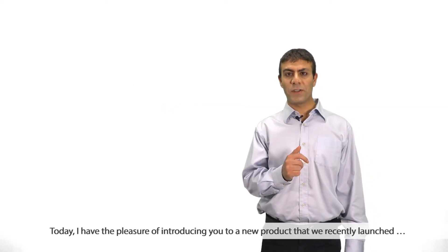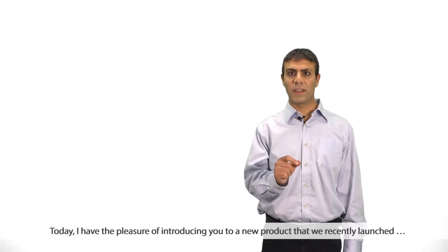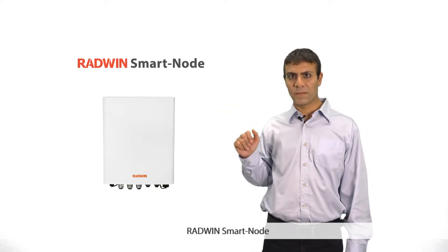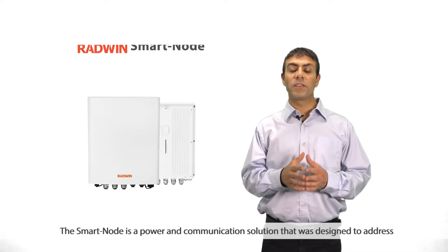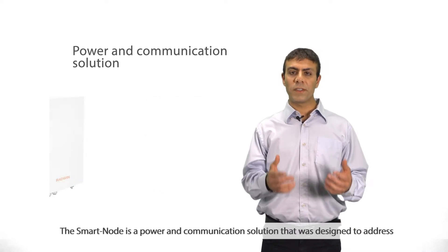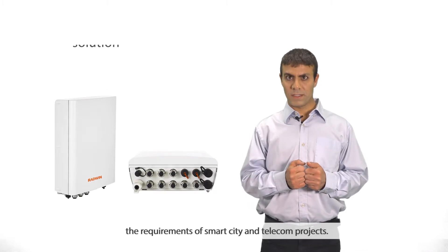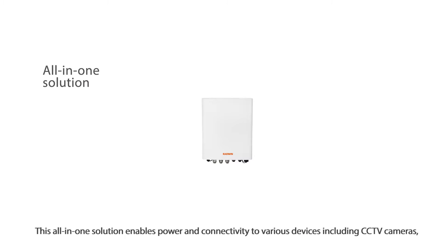Today, I have the pleasure of introducing you to a new product that we recently launched: Radwin Smartnode. The Smartnode is a power and communication solution that was designed to address the requirements of smart city and telecom projects. This all-in-one solution enables power and connectivity to various devices.